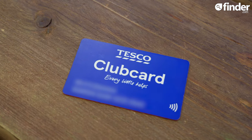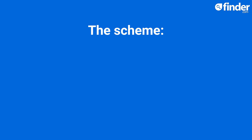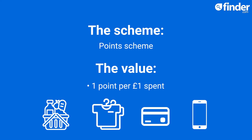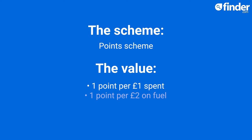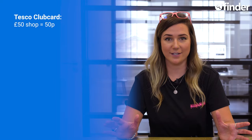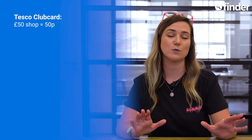Available as both a physical and digital card, the good old Tesco Clubcard is a points-based scheme, offering one point for every £1 spent in-store and online across food, clothing, Tesco bank cards and Tesco mobile. You'll also be able to earn one point for every £2 spent on fuel. One point is worth one penny, so for every £50 shop you do you'll earn 50p in points. Every time you rack up a total of 150 points, they automatically get converted into a £1.50 voucher, which you can then spend at Tesco or one of its rewards partners.